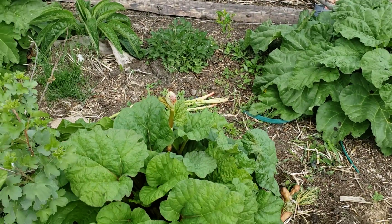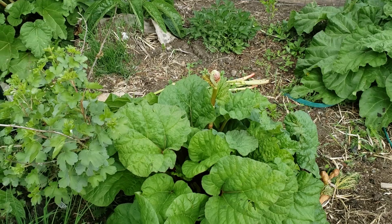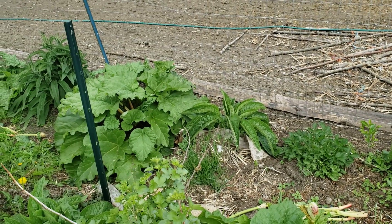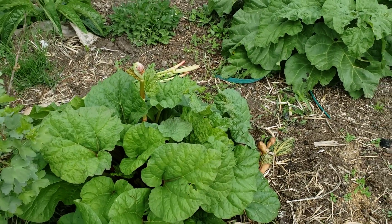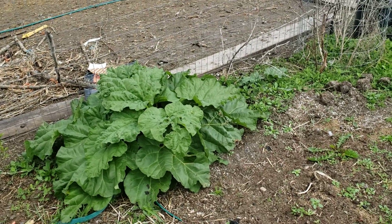The rhubarb keeps trying to flower — I need to cut some of it and make some rhubarb marmalade. I also want to make some rhubarb wine, but there's not enough this year. If I load it up with enough compost and manure this year, maybe next year we'll have some rhubarb wine.